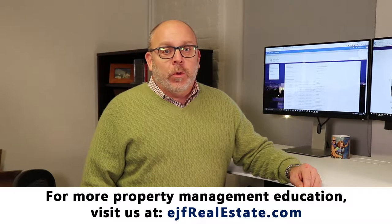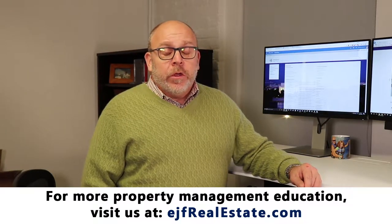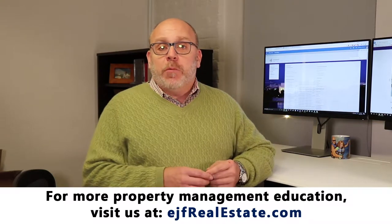Hi, I'm Matthew Greaves with EJF Real Estate Services. I'm here today to discuss with you the cost of property management in Washington, D.C. There are two main components to property management: one is leasing and the other is the management of the property.